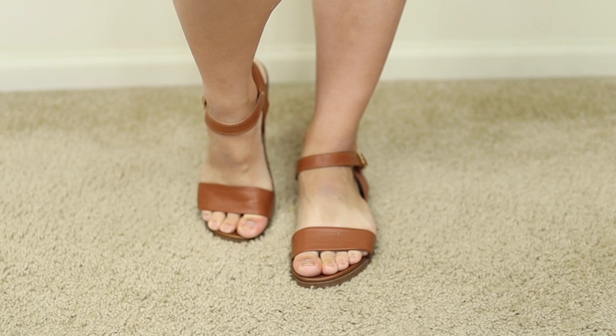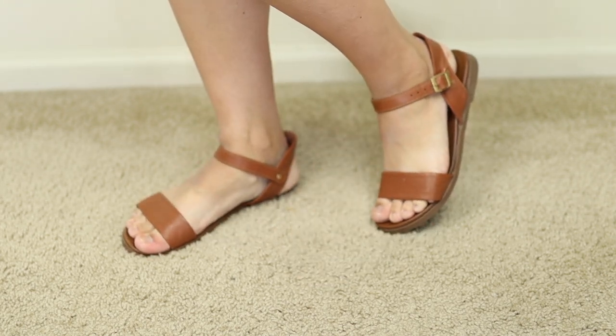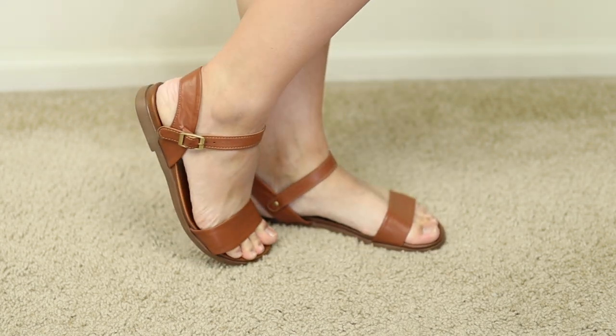I'll try to find the same exact one I have — I think they're still available, which is so cool. If not, I'll link a similar one. It's a really popular style and these also look so pretty with white. That combination of white and this brown color is so pretty, especially with a white summer dress — it would just look so beautiful.